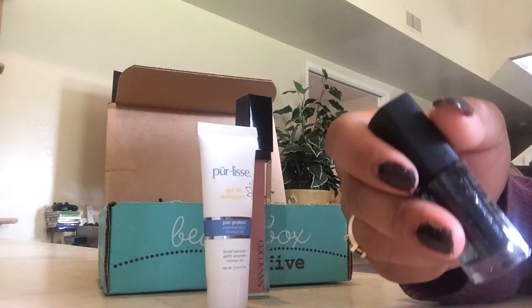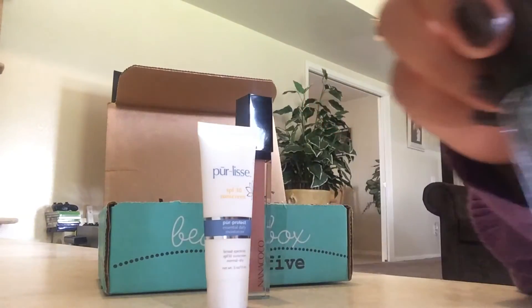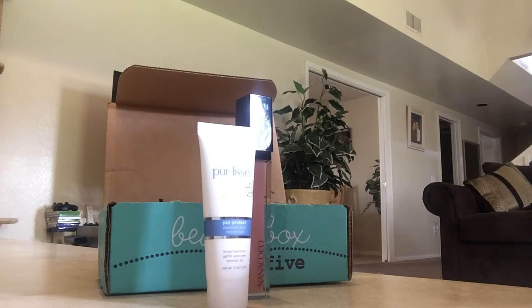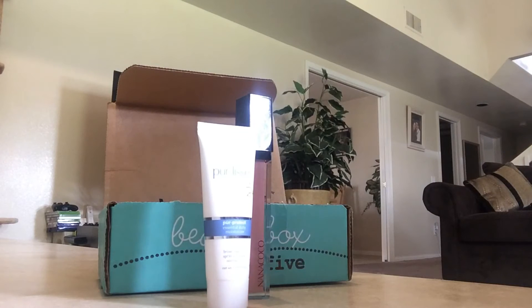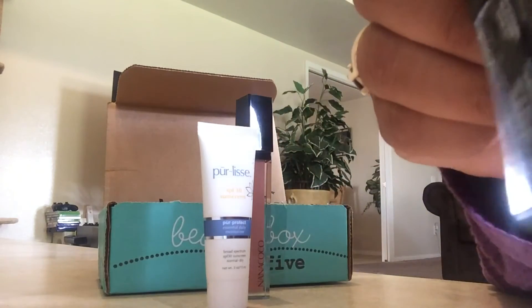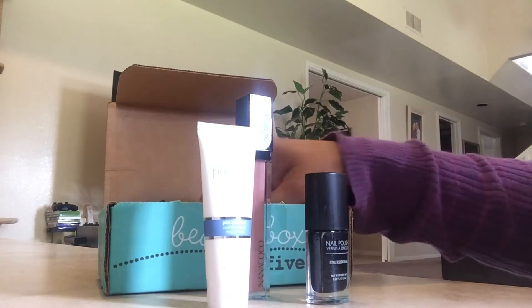We have nail polish — oh, this is so nice! Look at that color. This is Style Essentials nail polish, retails at $7. Let me open this up and show you a little bit — I'm gonna do my nails because my nails are really bad. Look at that color! Whoops, I just dropped it. That is a beautiful black with little crystals in there — I don't know how to explain it, but it's really beautiful. I'm gonna have to wipe up that spill.